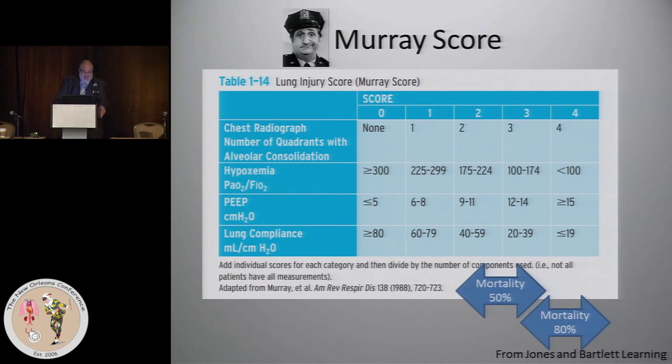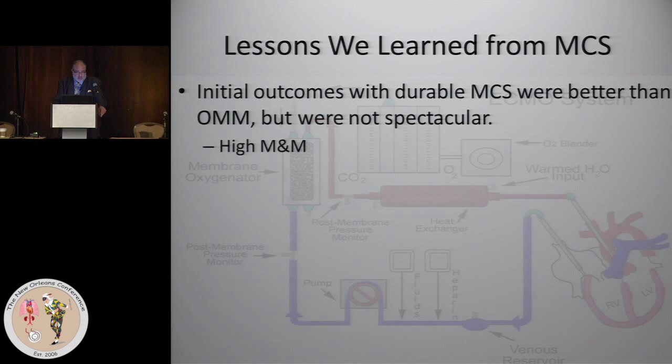The ultimate score you get is not a sum — you divide it, so you do the average. If you don't have a calculation of your lung compliance for some reason, you can still get a Murray score based on the other three; you just get the average of whichever components you're able to achieve. A Murray score between two and three corresponds to a mortality of about 50%, and a Murray score between three and four corresponds to 80%.